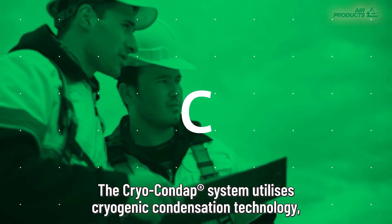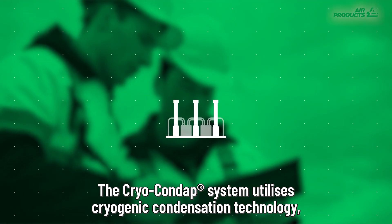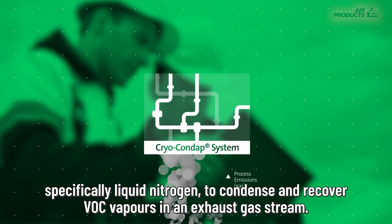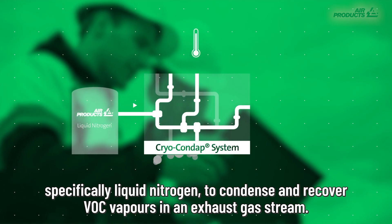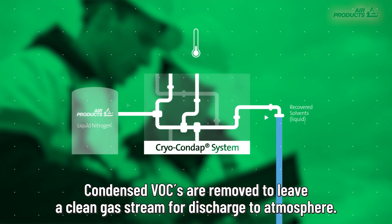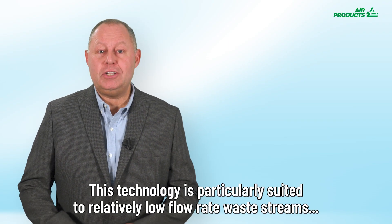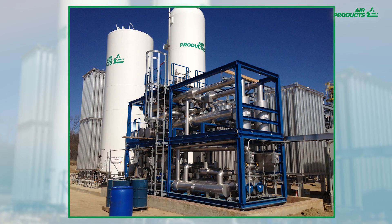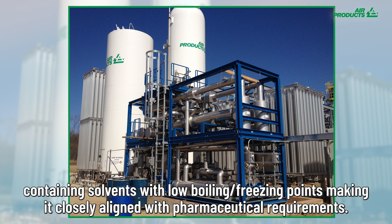The Cryocondap system utilizes cryogenic condensation technology — specifically liquid nitrogen — to condense and recover VOC vapors in the exhaust gas stream. Condensed VOCs are removed to leave a clean stream for discharge to the atmosphere. This technology is particularly suited to relatively low flow rate waste streams containing solvents with low boiling point and freeze points, making it closely aligned with pharmaceutical requirements.